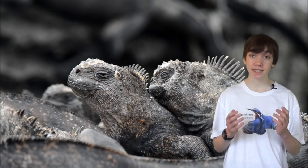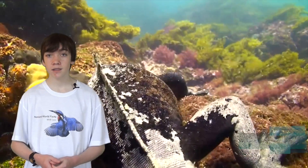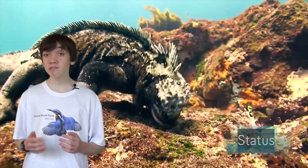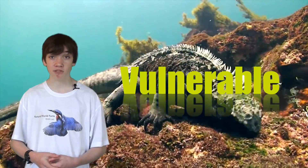Males of this species reach sexual maturity at around 6 to 8 years old. The marine iguana is listed as vulnerable on the IUCN Red List of Threatened Species.